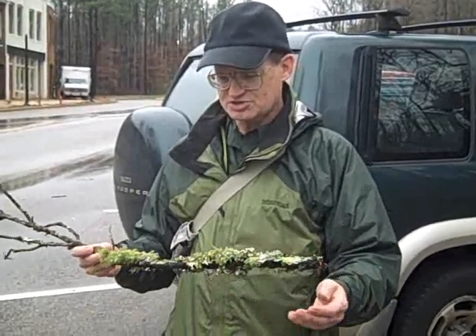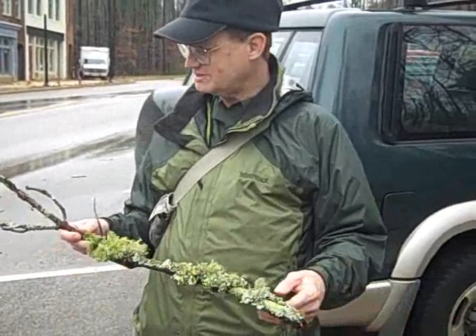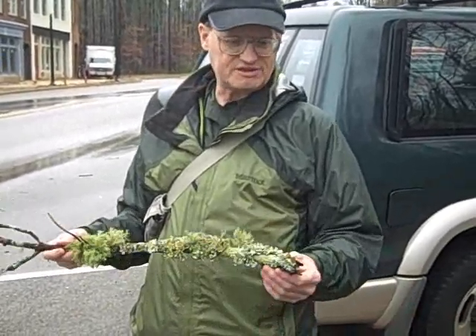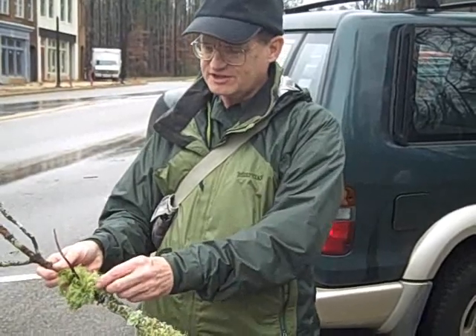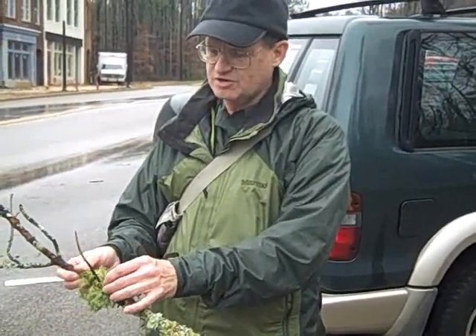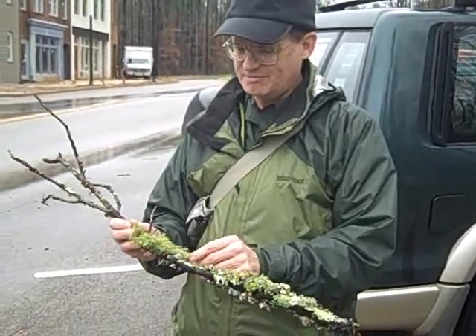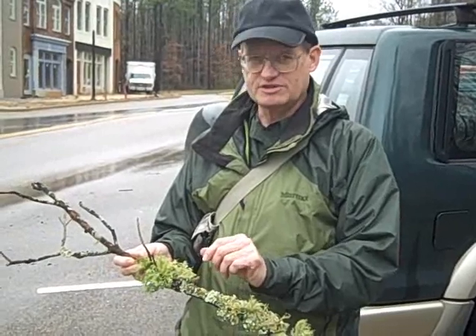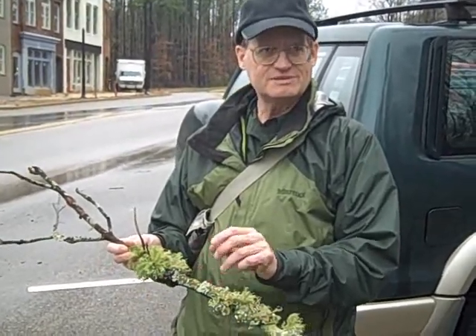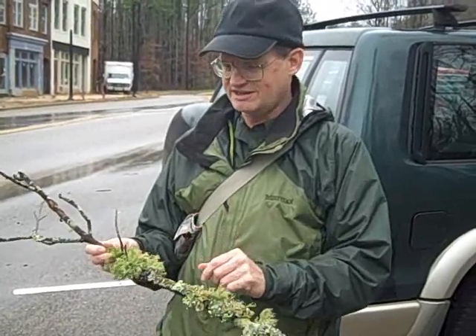Lichens form all these unusual shapes and patterns. On a branch or on a rock, you'll find dozens of different species. Some of them are frilly, like this one called goat's beard or old man's beard lichen. It's fairly common in Alabama, though there's not a lot of it here in the preserve. It's not real tolerant of pollution, so some lichens grow in urban areas — those are the ones that can tolerate air pollution.